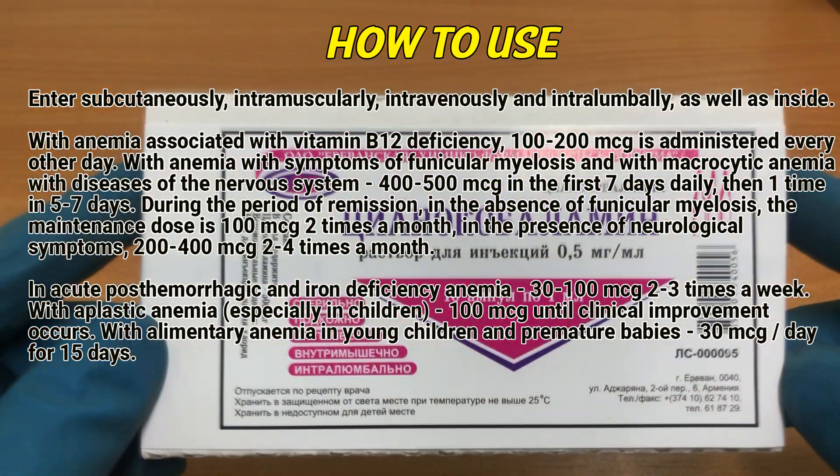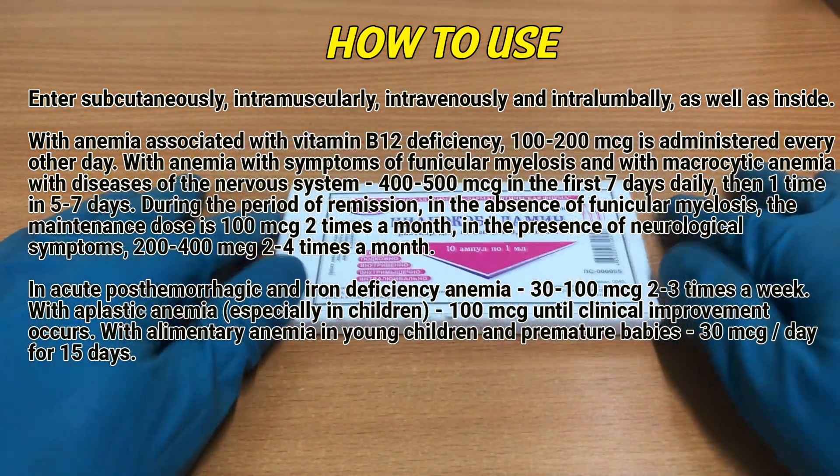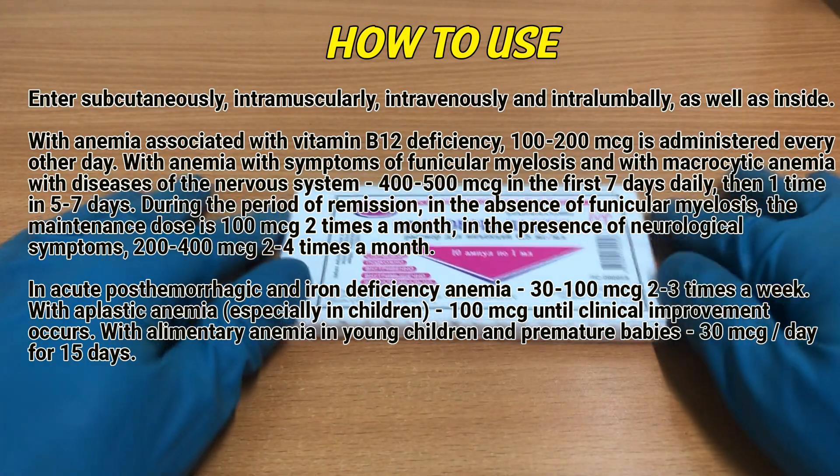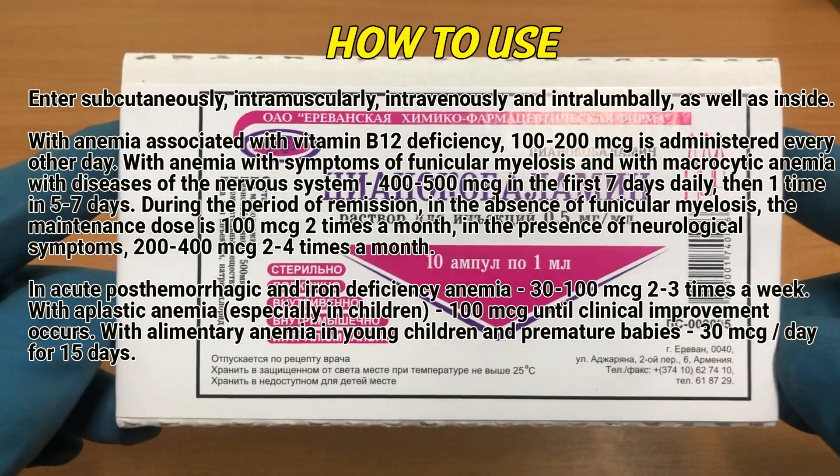Then one time in 5 to 7 days. During the period of remission, in the absence of funiculomyelosis, the maintenance dose is 100 mcg 2 times a month. In the presence of neurological symptoms, 200 to 400 mcg 2 to 4 times a month. In acute post-hemorrhagic and iron deficiency anemia, 30 to 100 mcg 2 to 3 times a week.